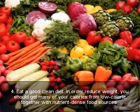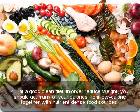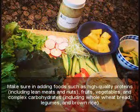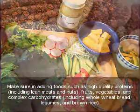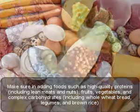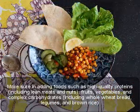Four: eat a good, clean diet. In order to reduce weight, you should get many of your calories from low-calorie, nutrient-dense food sources. Make sure to include foods such as high-quality proteins including lean meats and nuts, fruits, vegetables, and complex carbohydrates including whole wheat bread and legumes.